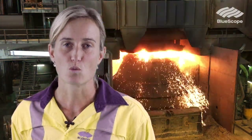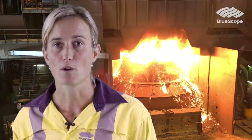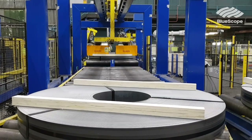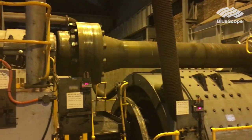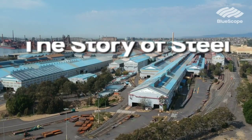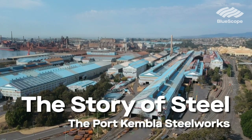The story of how you turn raw materials dug from the ground into probably the world's most useful material is as large as it is interesting. Steel is all around us and everywhere we go in our modern world. If something isn't made out of steel, then steel has been used to make it. Here at the Port Kembla Steelworks we are operating the largest manufacturing site in Australia.